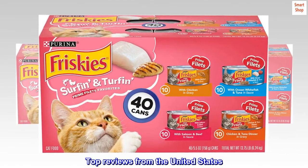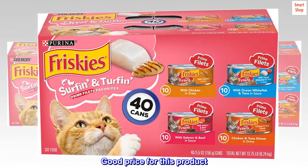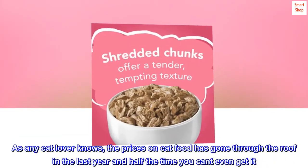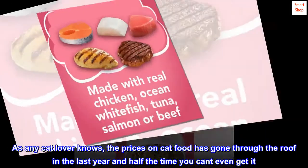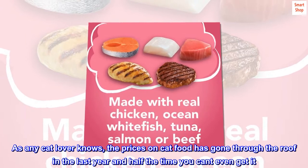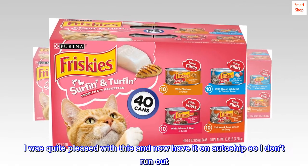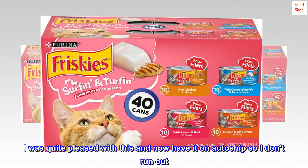Top reviews from the United States. Good price for this product. As any cat lover knows, the prices on cat food has gone through the roof in the last year and half the time you can't even get it. I found this product for less than any of the stores or Chewy charge. I was quite pleased with this and now have it on auto ship so I don't run out.